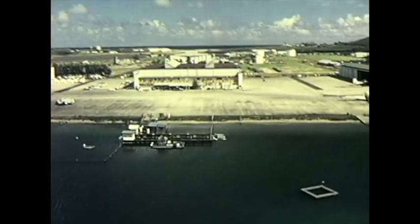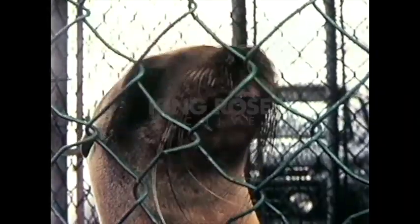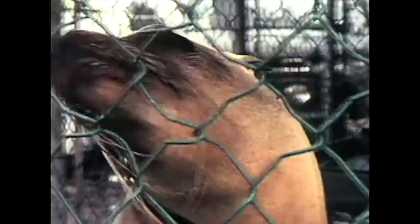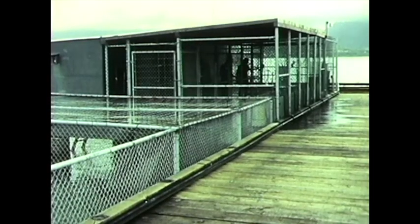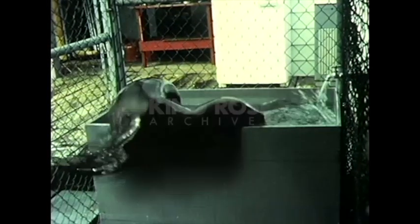It began at the Naval Undersea Research and Development Center's Hawaii Laboratory. Knowing that the California sea lion can dive to at least 750 feet, personnel there began to explore the possibility of using these animals to assist in the recovery of small objects. From a maintenance point of view, the sea lion requires only a wire cage enclosure with access to water and shade, and adequate fish to eat. Health-wise, they appear to be quite rugged, demanding little medical attention.